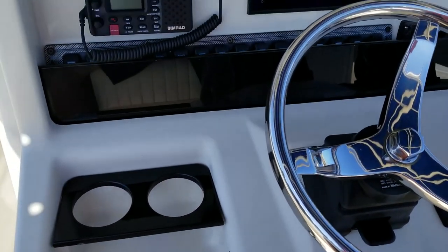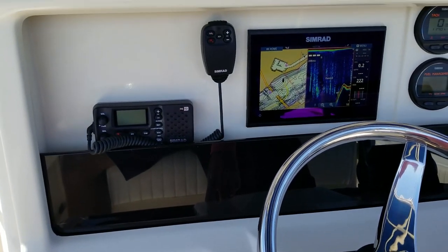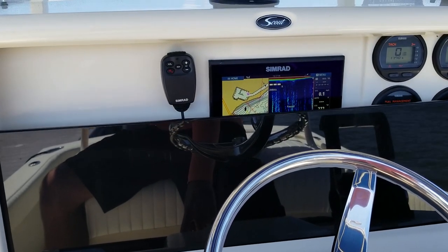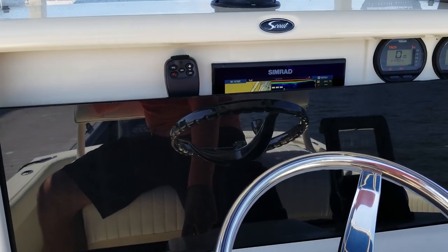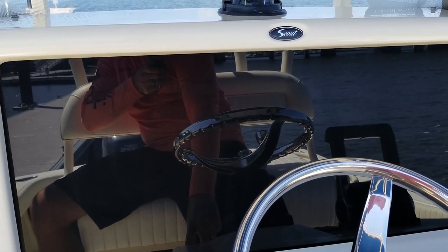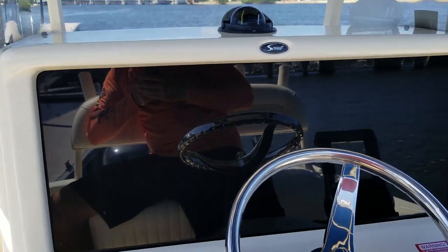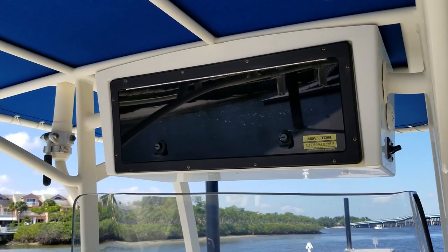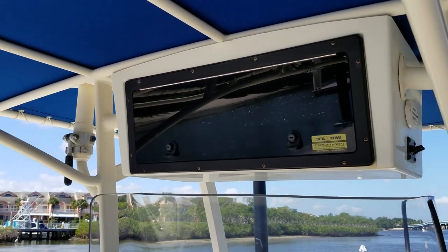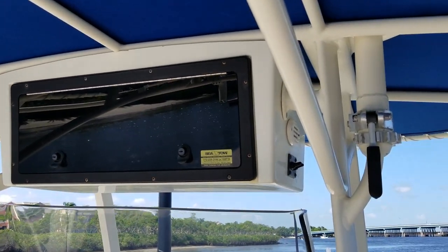And here's why nothing is sun-faded. Scout does something that you don't see any other manufacturer doing, and it's great for security too. When you're over in the islands or the Bahamas, it's a great feature for keeping everything out of sight, out of mind. Just a great electric closing hatch, and there's actually a special routine to get that to open — there's an additional step necessary for security purposes.